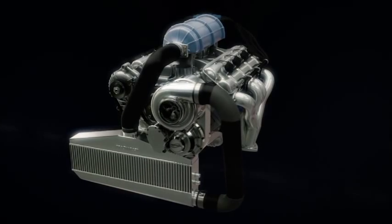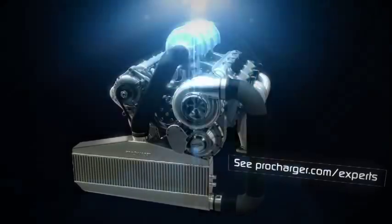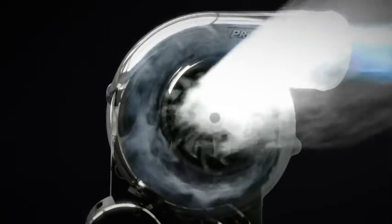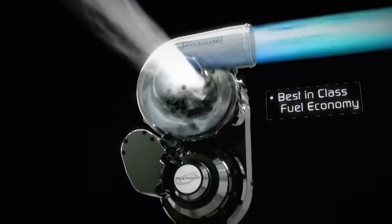Air-to-air intercooling is standard and, as experts agree, inherently provides better cooling and reliability than air-to-water intercoolers for street use. Due to these advantages, i1 technology delivers the coolest charge air, the most power with greatest repeatability, and best-in-class fuel economy.